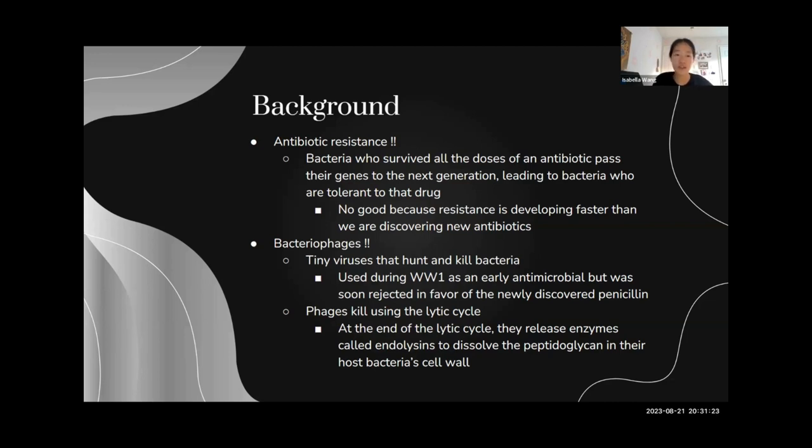And to combat this, people use bacteriophages, which are tiny viruses that hunt and kill bacteria. They were used during World War I as an early antimicrobial, but were soon rejected because penicillin was discovered by Fleming.